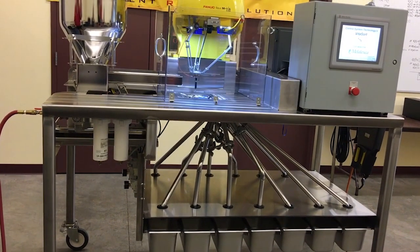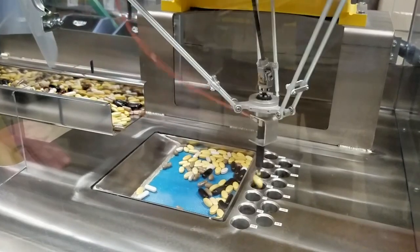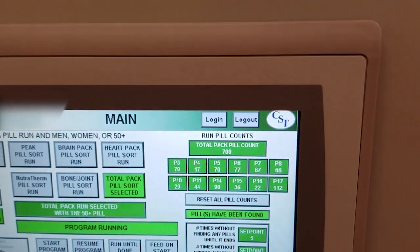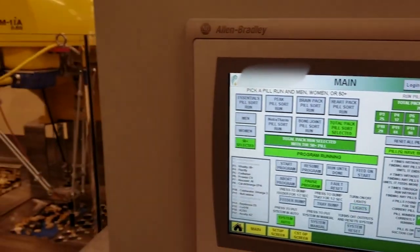This system is 99.99% accurate and approximately 10 times faster than sorting by hand. This robot assists employees by performing a task that is considered tedious and painfully slow, and it allows them to run two to three pill lines at the same time.